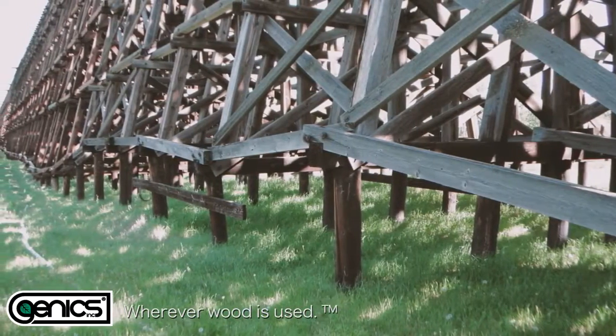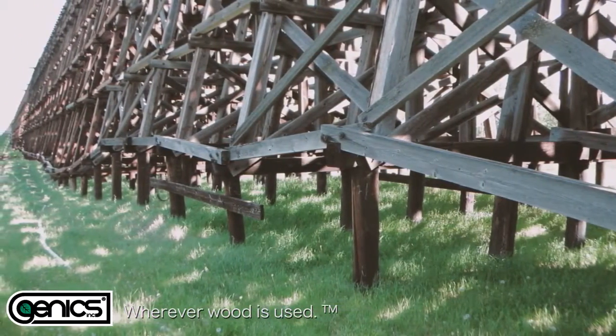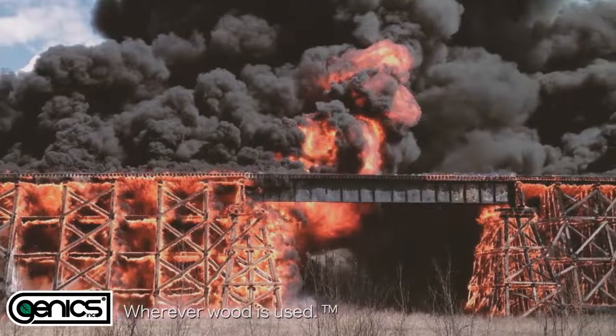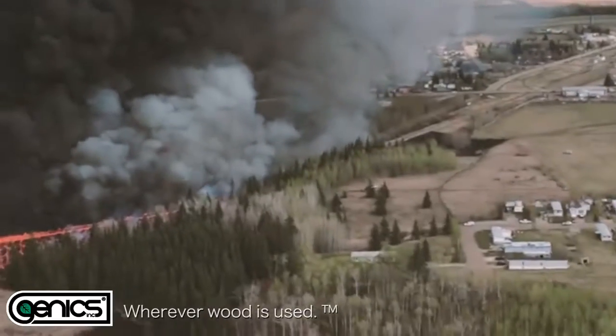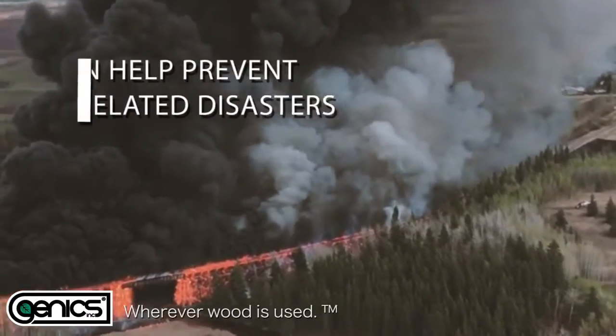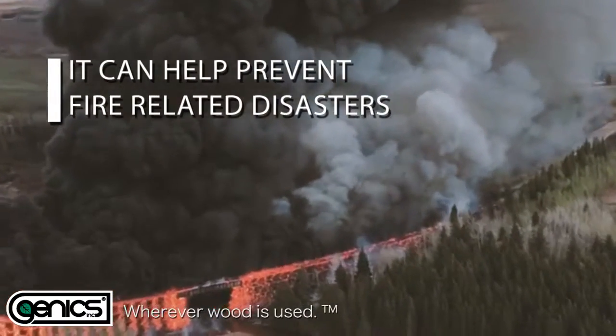Genix WFS net provides peace of mind. Railroad trestles are particularly susceptible to wildfires, as well as sparks and other heated objects coming from the train's undercarriage. Genix WFS net can help prevent fire-related disasters before they begin.